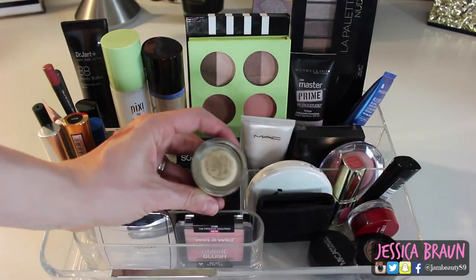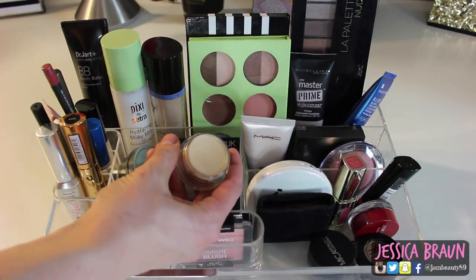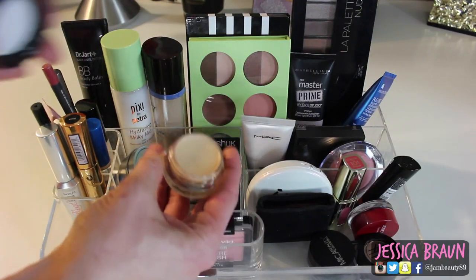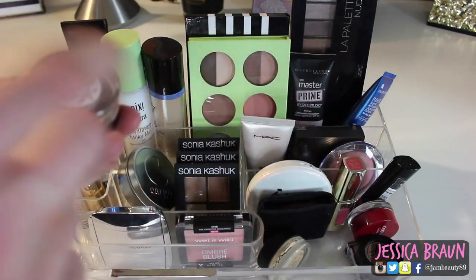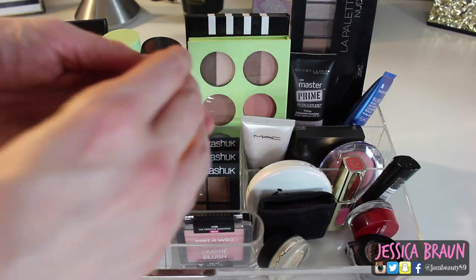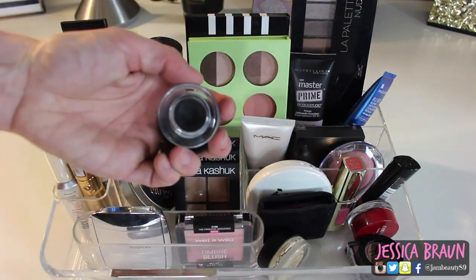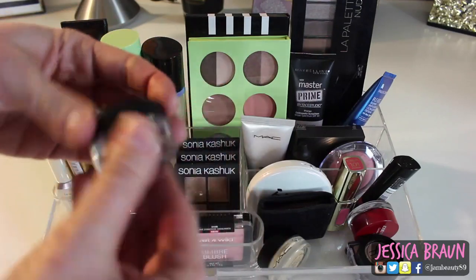I've got the MAC Paint Pot in Soft Ochre — it's like a yellow-toned primer. I also have Painterly but I like Soft Ochre a little better. And I have my favorite gel eyeliner — a subscriber sent it to me since she wasn't going to use it — it's the Mika Beauty Gel Liner in Black. It just does not move. I love it.